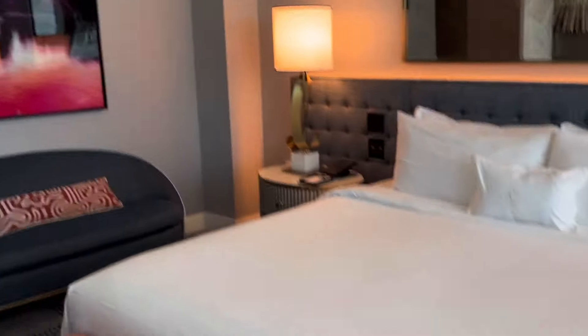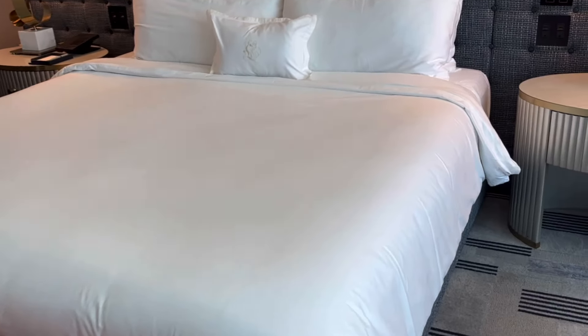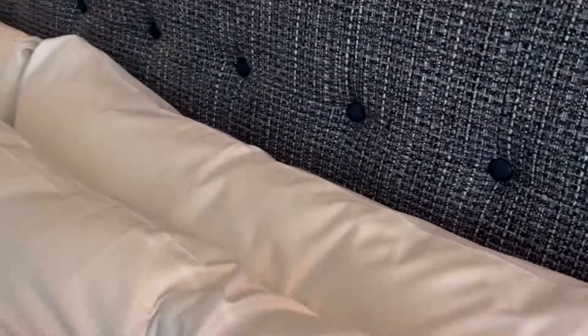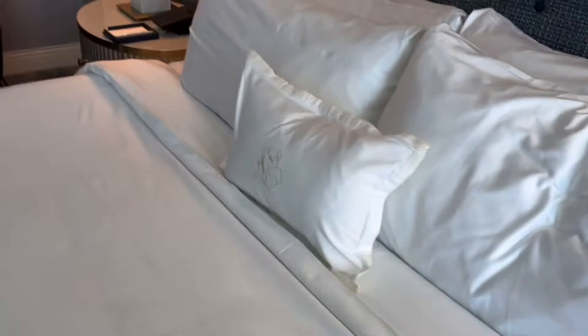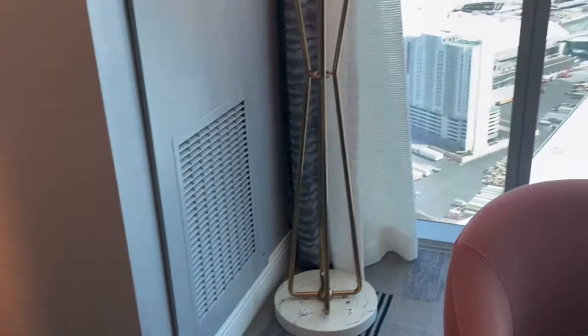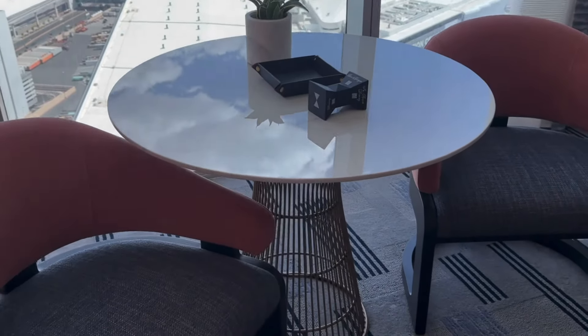I like that everything has this little bow motif. Of course there are standard drawers if you want to unpack. There's a very nice big TV, and the bed is very, very comfortable. These pillows feel fantastic — I think I'm going to get a really good night's sleep. The bed looks humongous, and there are more ports for charging needs.